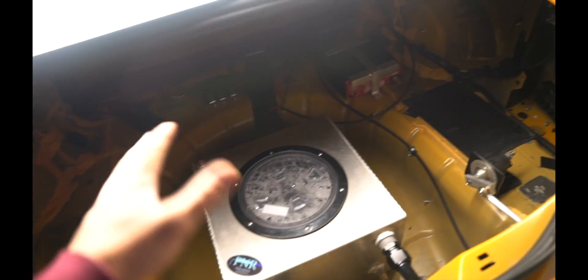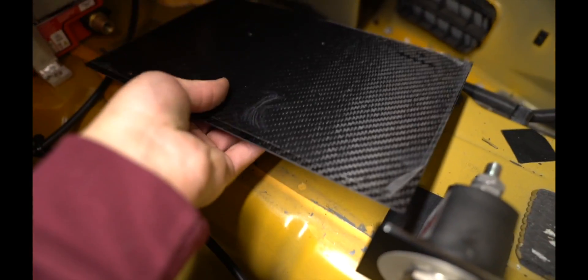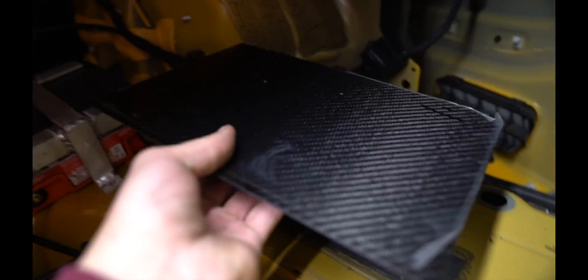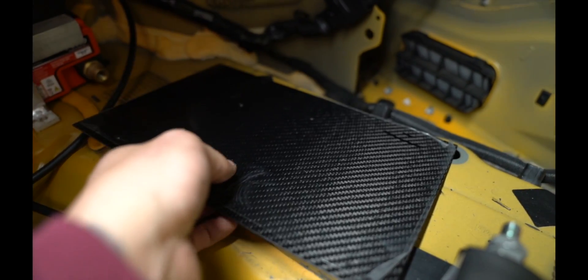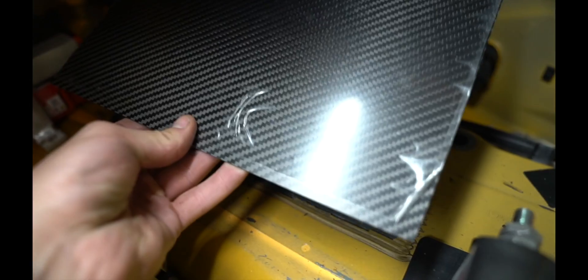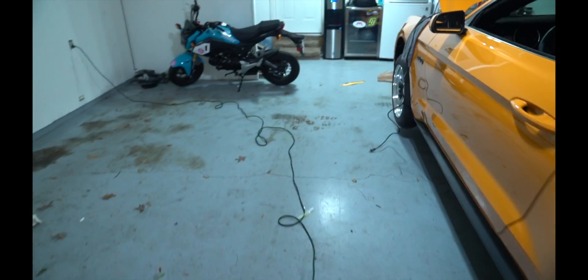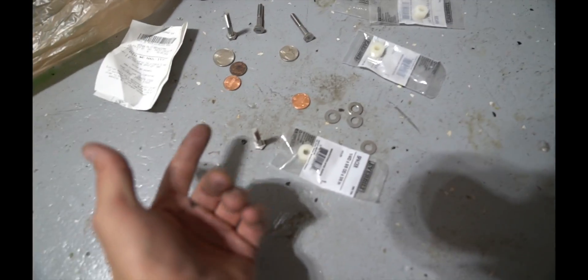I found an extra sheet of carbon fiber I've been wanting to use, so I'm going to see if I can make a battery tray with it. I bought some nylon spacers to elevate it — just like I used to elevate the ice tank — and I'll make a little mount so it screws through. First I'll drill four holes in the carbon fiber sheet, then four holes in the body, rivnut those in, and we'll see how it works out.